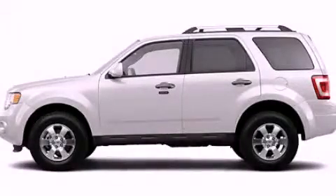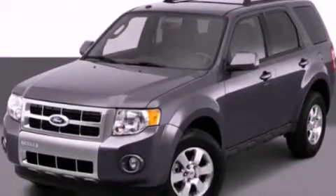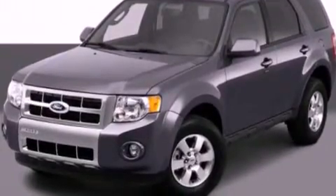This is a 2012 Ford Escape. Plenty of space for what you need. It has a 2.5 liter 4-cylinder engine and an automatic transmission.